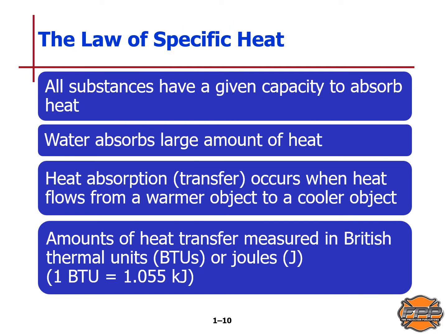The law of specific heat: specific heat describes a substance's capacity to absorb heat. It's expressed as a ratio between any substance's heat-absorbing capacity and that of water. Water can absorb a large amount of heat. Heat transfer occurs when heat flows from a warmer object to a cooler object. Amounts of heat are measured in British thermal units (BTUs) or in joules (J). One BTU equals 1055 kilojoules. A BTU is the amount of heat required to raise the temperature of one pound of water by one degree Fahrenheit.